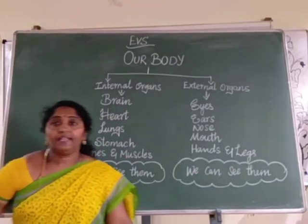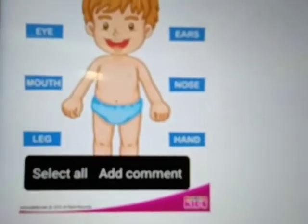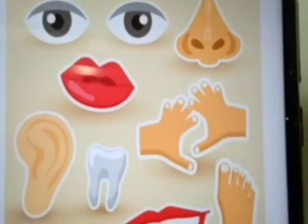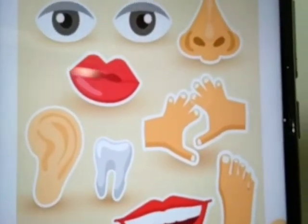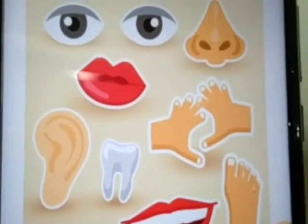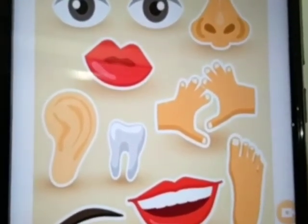Let's learn in detail. Parts of the body. Eyes, nose, mouth, fingers, feet, teeth, ears, eyebrow. These are external organs. We can see them.